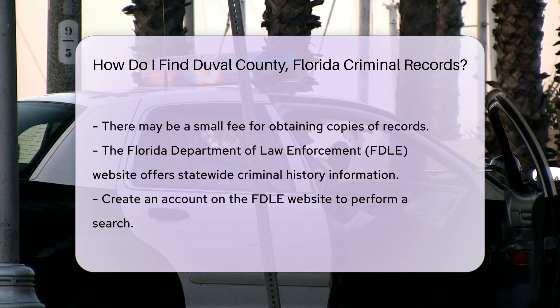Another option is to use the Florida Department of Law Enforcement FDLE Criminal History Information website. This site provides statewide criminal history information, including Duval County. To use the FDLE website, you will need to create an account. Once registered, you can perform a search using the individual's name and other identifying information. There is a fee of $24 per search.